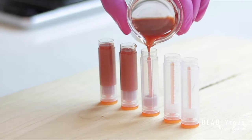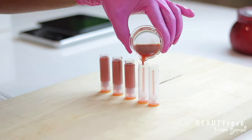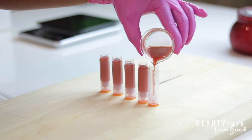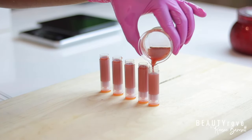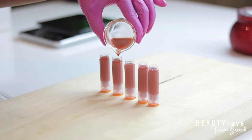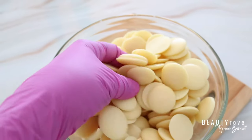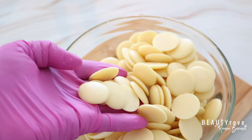So a fun fact about cocoa butter is that it's actually the main ingredient in chocolate. But we're not here to talk about chocolate — we're here to talk about DIYs. Another thing about cocoa butter that I love is that it does not spoil easily over time, and for me, that's a plus.